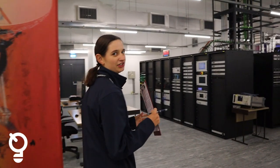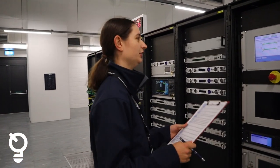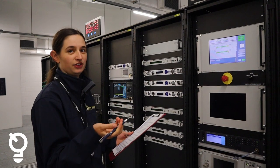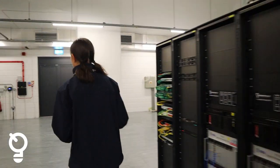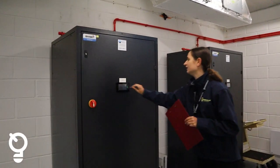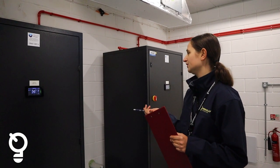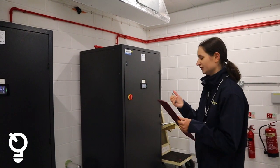We're going to start by looking at the ACU — this is our antenna control unit. We just check that it doesn't have any obvious errors; it doesn't at the moment, so that's fine, tick the boxes and move on. Now we look at these CRACK units — they are our air conditioning units. Again, we just check that everything is nominal and that there are no errors. I can see here that everything is nominal, so we can move on.